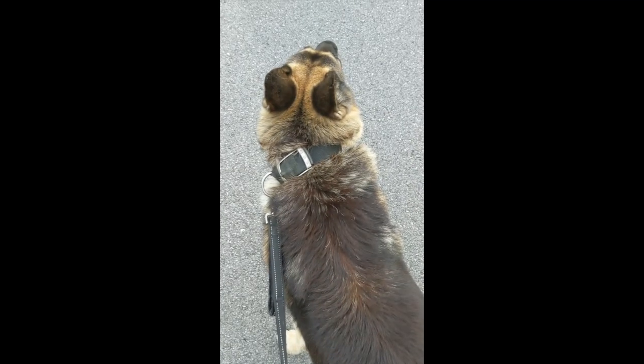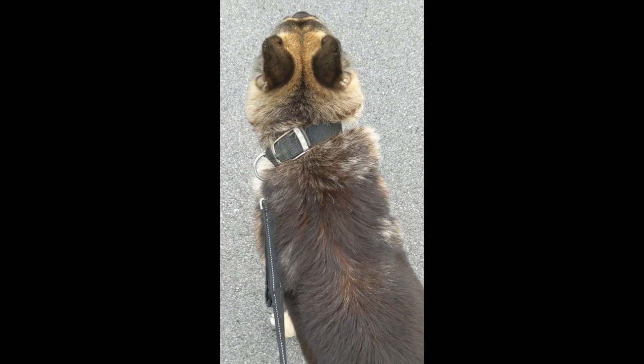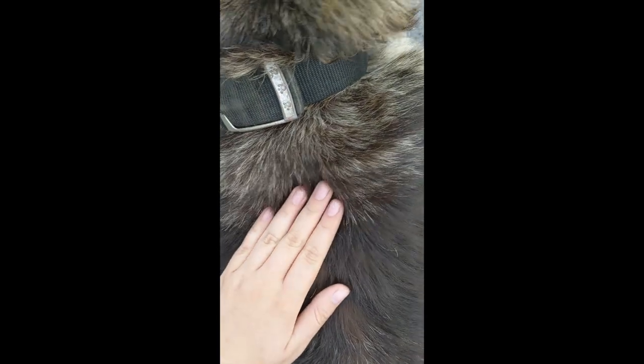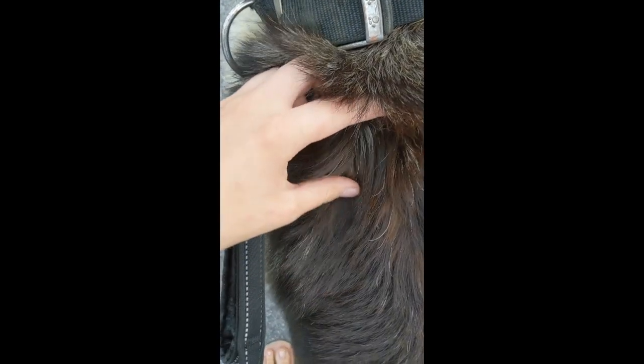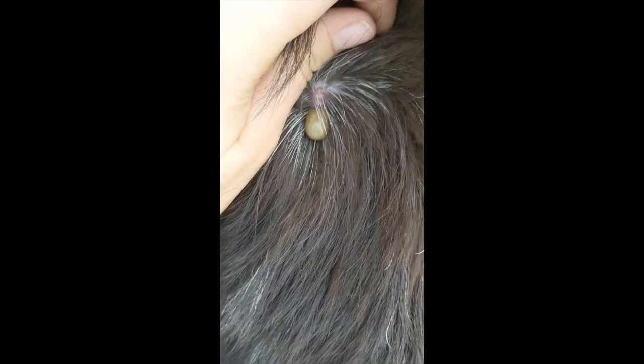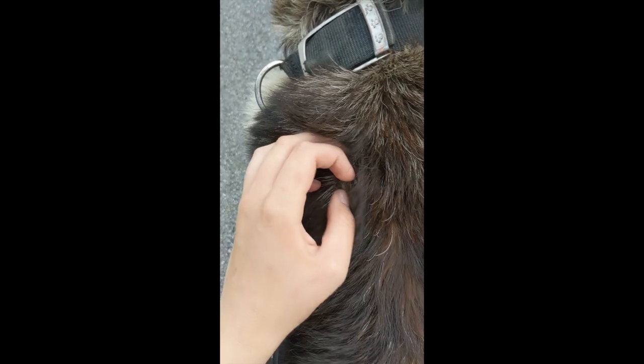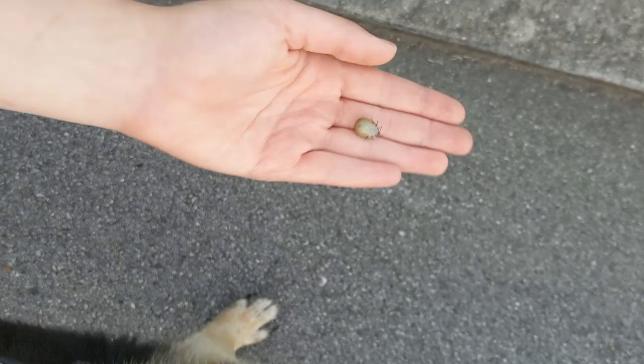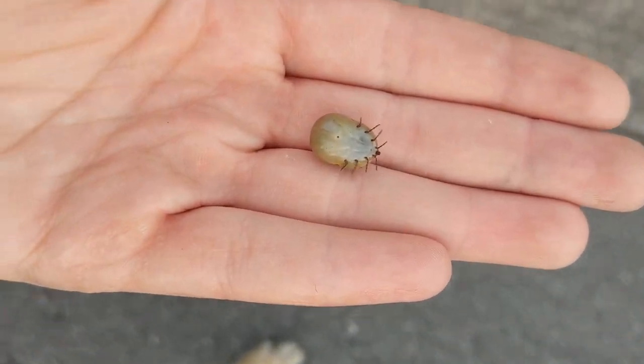I'm just walking him right, and he's being such a good boy. I was just petting him and then I felt this — just look how enormous that is. Oh my gosh, it's so huge. Oh my goodness.